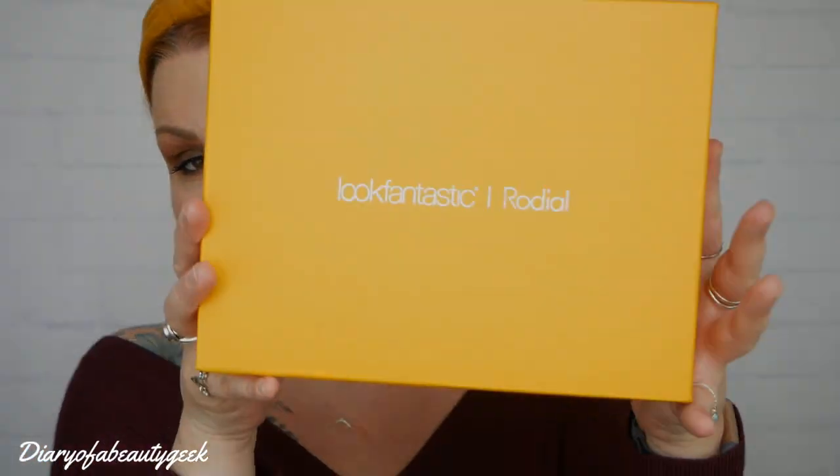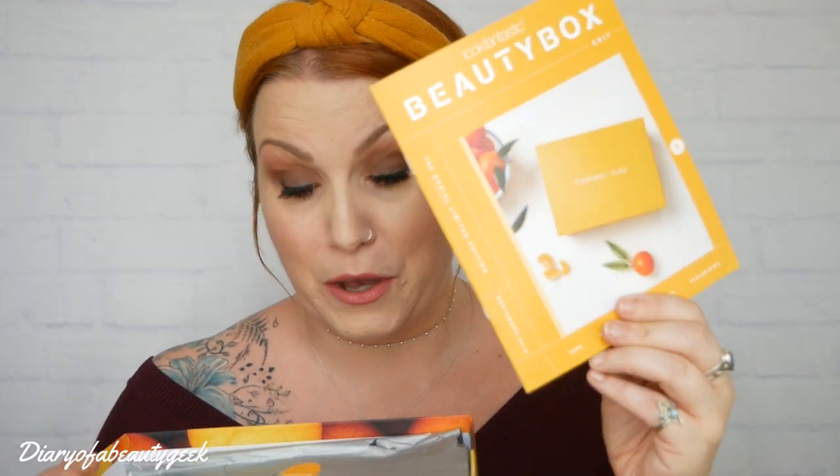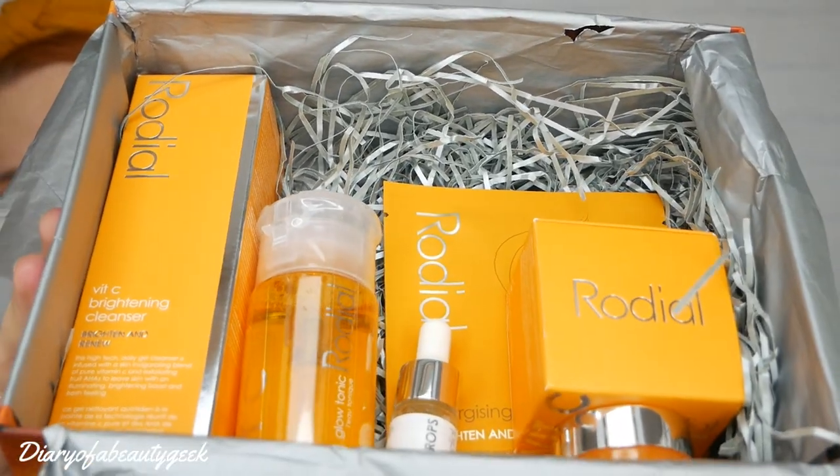So let's open it up and see what we get inside. As with all Look Fantastic beauty boxes, they come with a booklet inside, so I'll be referring to this as we go along. And there it is — I've had a quick sneak peek because I'm super excited to receive this. I'll tell you why in a minute.